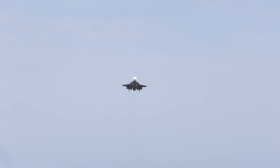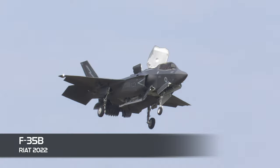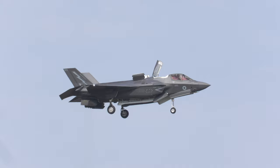The B variant is like the Harrier — it can land vertically like a helicopter and take off in very short distances. This allows it to operate from austere short-field bases and a range of air-capable ships. It is the smaller of the three variants, being just slightly shorter in length. In the UK, the Royal Air Force and the Royal Navy both operate the F-35B.